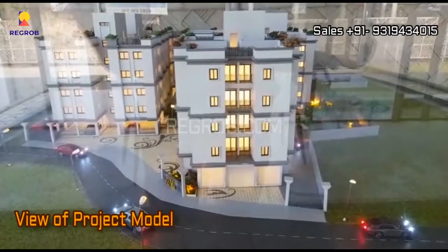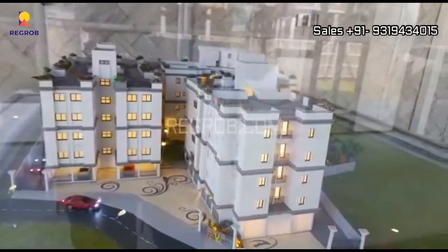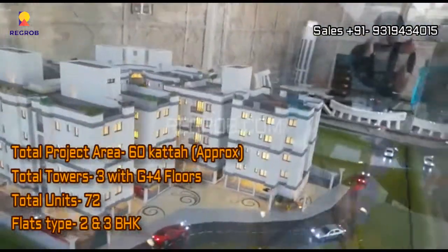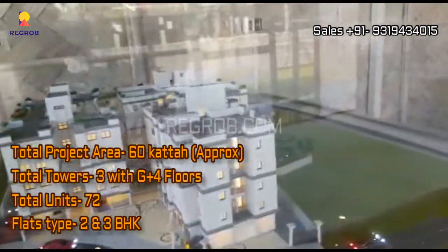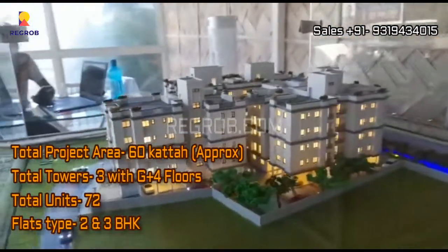Here you can take a view of the project model. This project carries a total of three towers with G plus four floors. There are a total of 72 residential units, offering two and three BHK flats with spacious rooms and wide balconies.